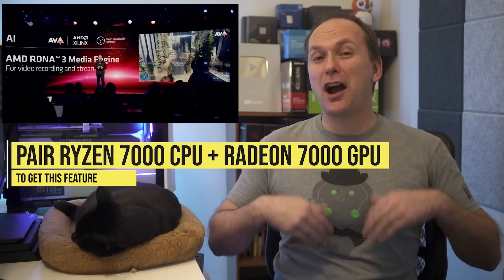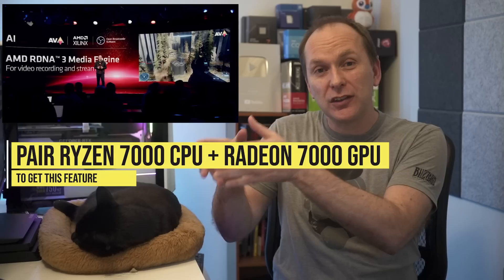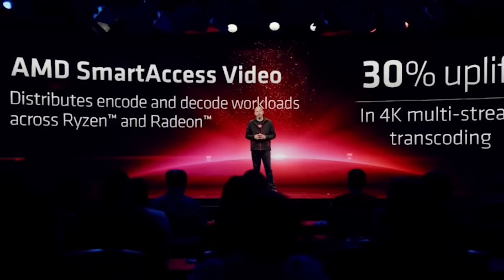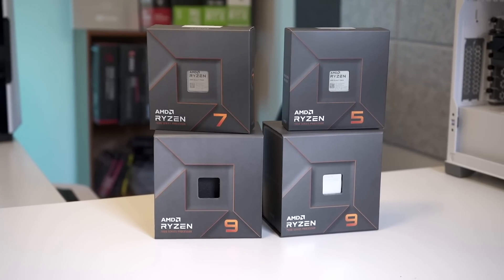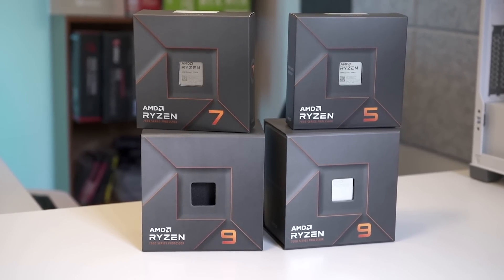AMD has also decided to copy Intel Quick Sync, which allows the integrated GPU on the CPU to work with your dedicated GPU to encode video much faster for video editing. AMD calls this new technology Smart Access Video, and it appears to be exclusive to Radeon 7000 GPUs paired with Ryzen 7000 CPUs.